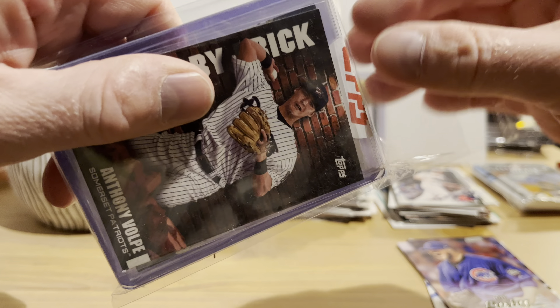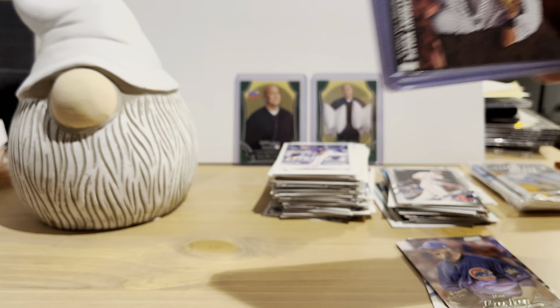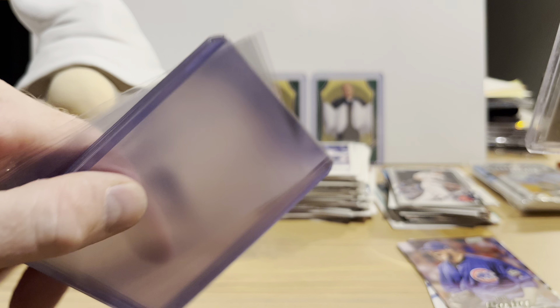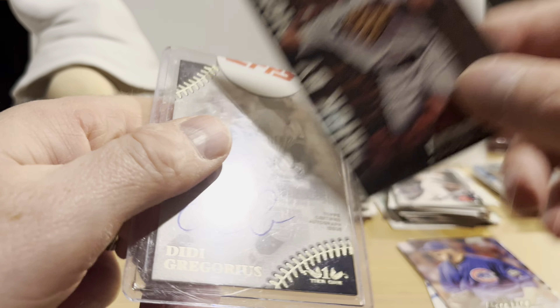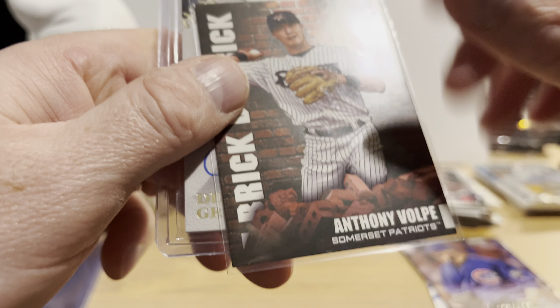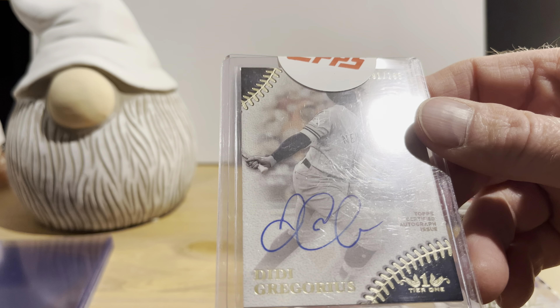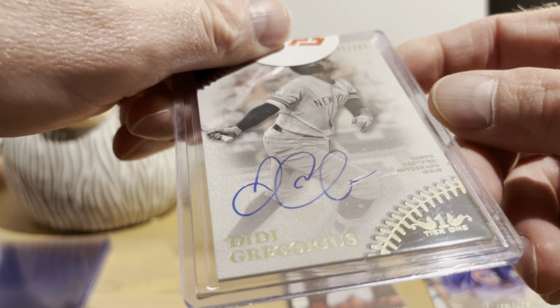Let's open this up and see what we have in here. It comes with some top loaders and penny sleeves, which we can always use. Anthony Volpe, Somerset Patriots 2022 Topps — obviously a minor league card. Our auto is DD Gregorius, and that's numbered — looks like 91 out of 285 — Topps Certified Autograph Tier 1. So that's not too bad, I like that.